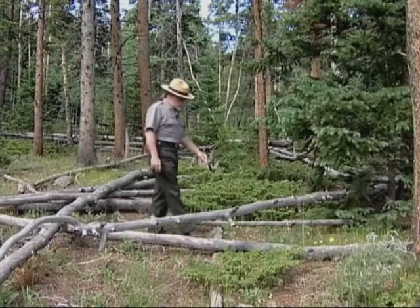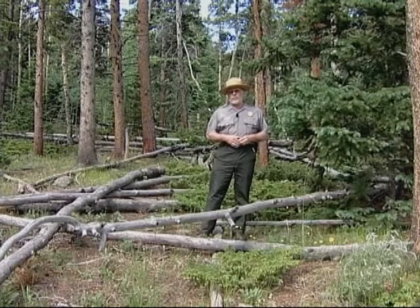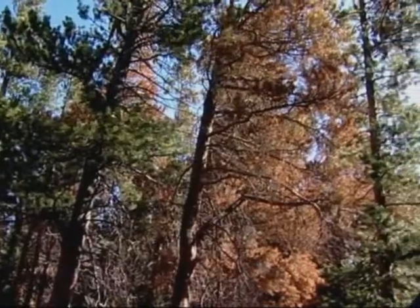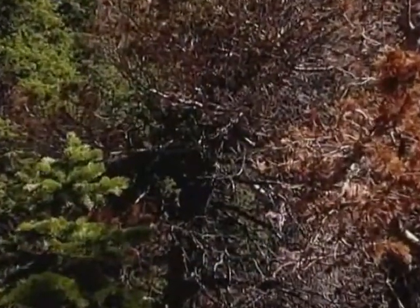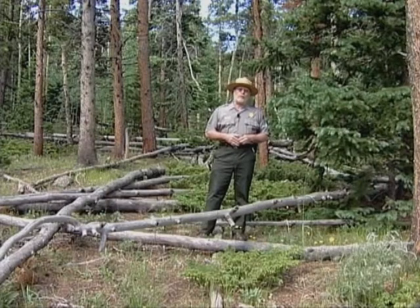And in Rocky Mountain National Park at least, our forests are older, which also makes them vulnerable. Many of the park's lodgepole pine forests are already affected. Significant numbers of limber pine, spruce, and fir are also being hit. That's a lot of dead trees and it's a lot of change all at once.